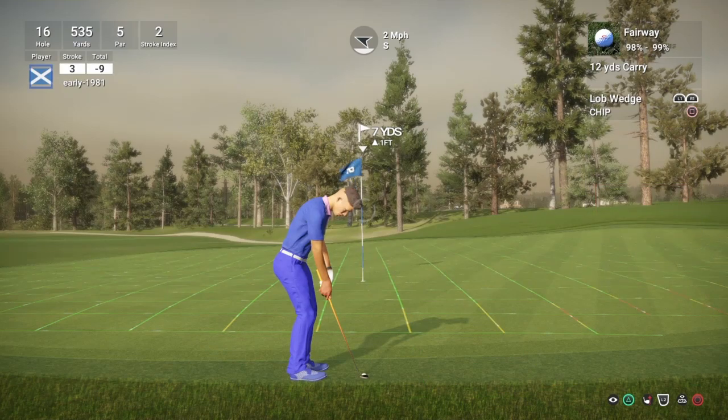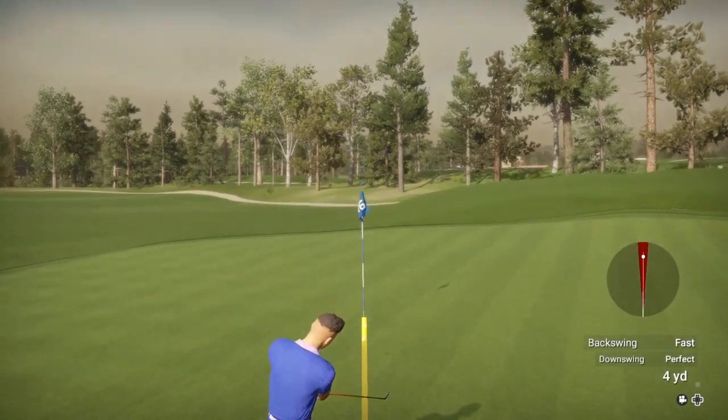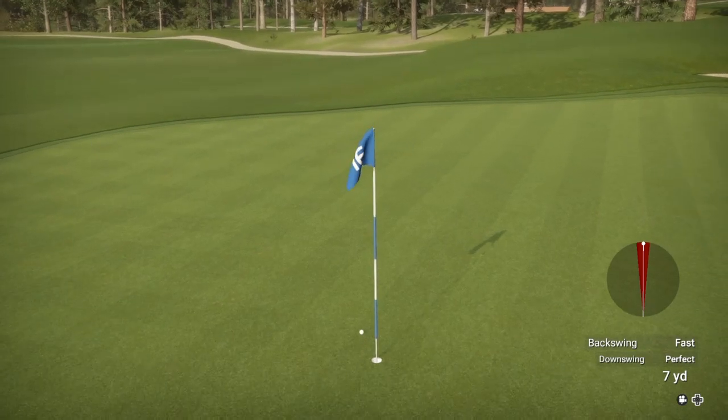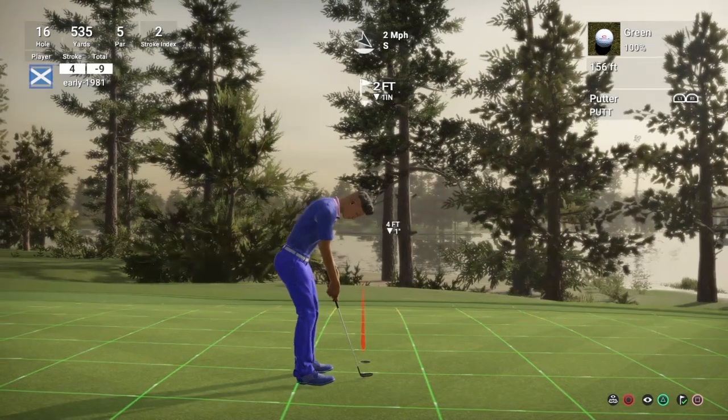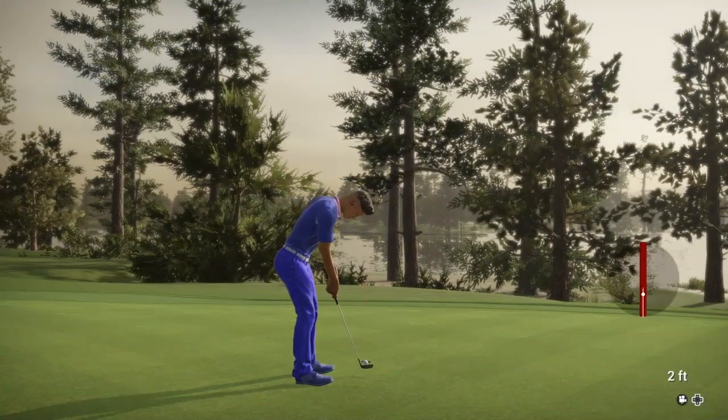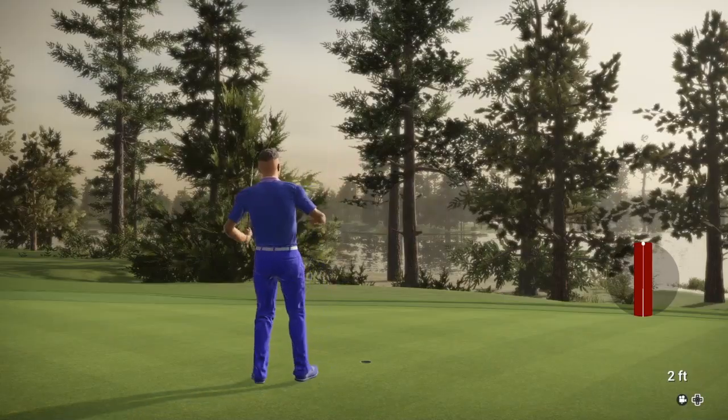Let's see if we can get this one close. It just trickles past the left hand side — going to leave us with an easy tap-in putt for birdie, which we convert. And we do get to 10 under par for the round.